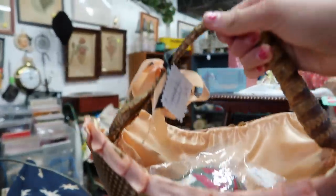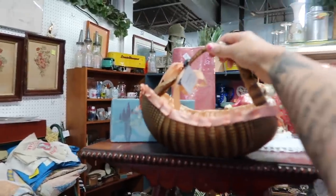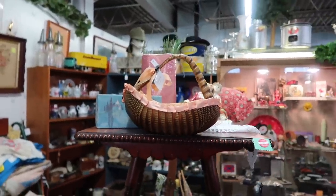You could always add this armadillo basket to it and that would really complete the look. See what I mean? $33 on this. Sold.